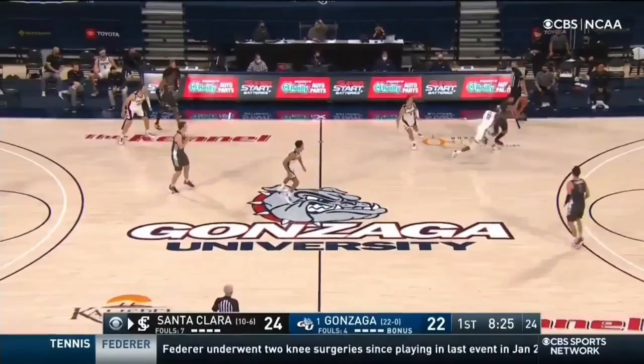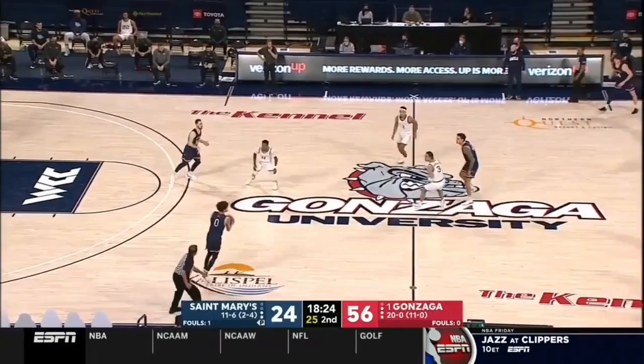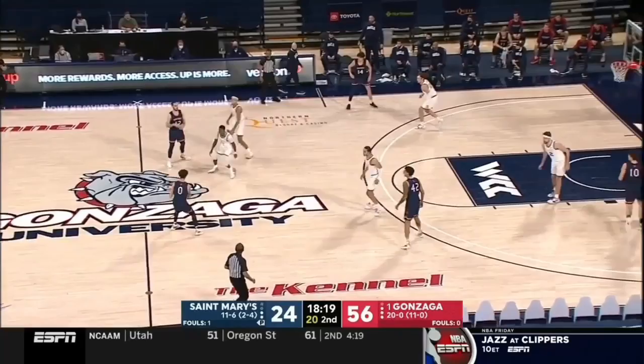Gonzaga trying to disrupt this rhythm by Santa Clara. Extends the pressure. He had a mustache at that time, but now that he's let the beard grow in, the mustache isn't as accentuated as it used to be. And Gonzaga has had some personalities before — characters, in a great way. And an unbelievable hot streak.